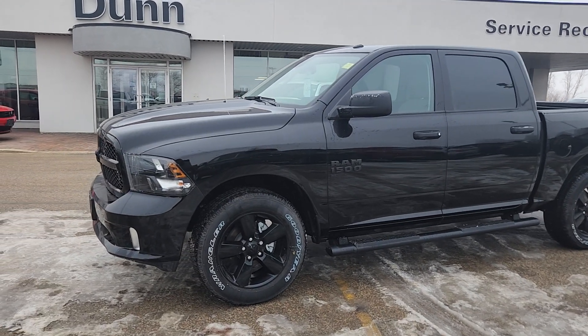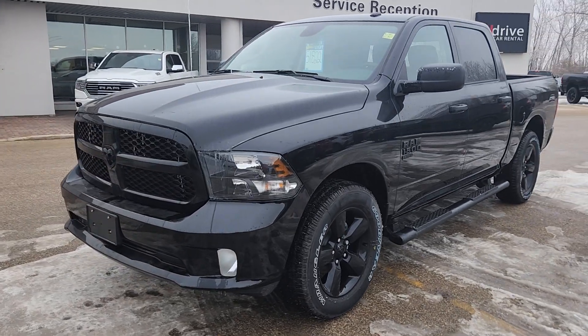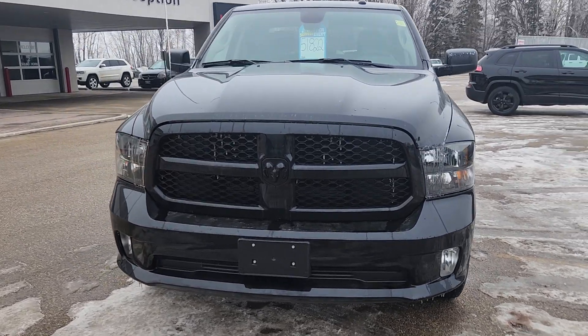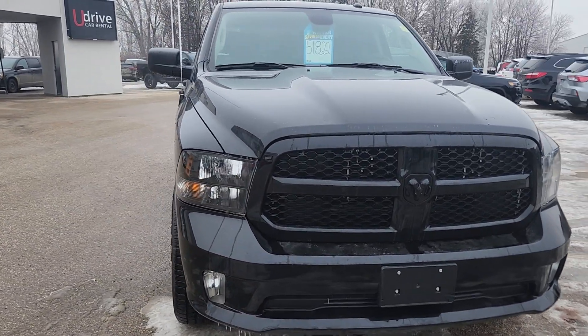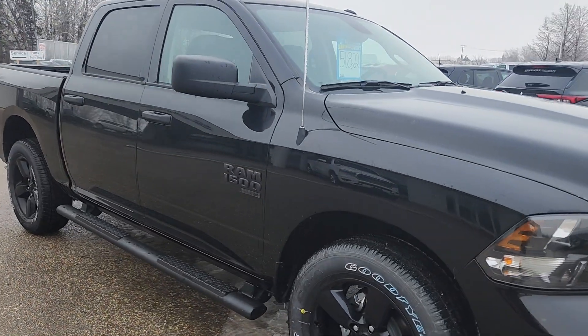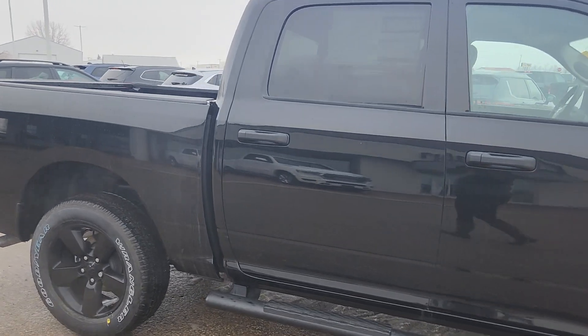Hi guys, Kristi with Dunn Ram Trucks here in Portage La Prairie. I just wanted to take a moment to show you this 2023 Ram 1500 Classic Tradesman. This is a gorgeous unit and let's face it, the price tag in the window is lying right now — it just had its price slashed. This thing is priced to move.